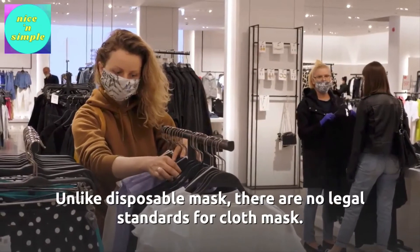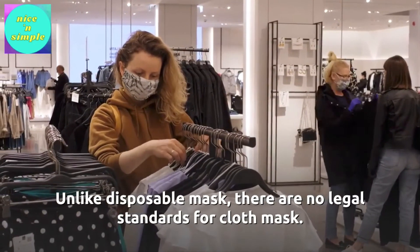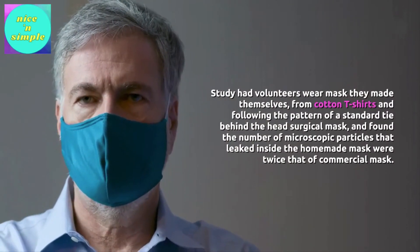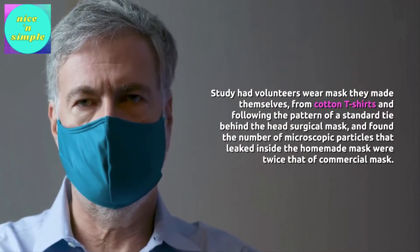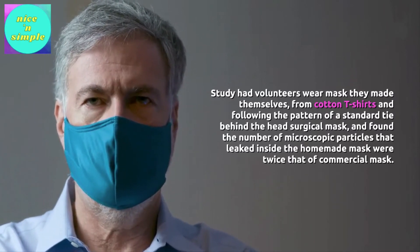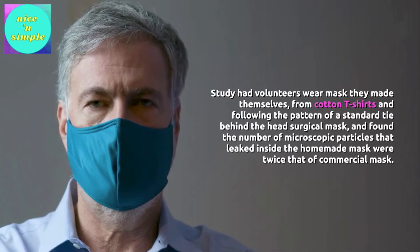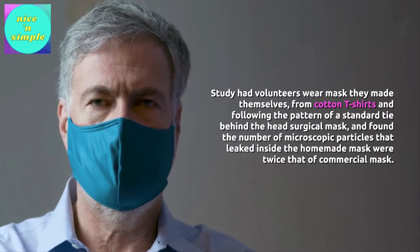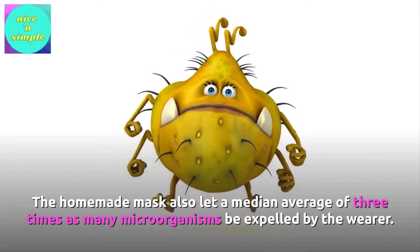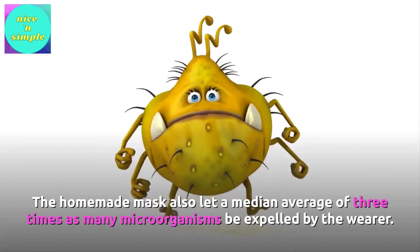Unlike disposable masks, there are no legal standards for cloth masks. A study had volunteers wear masks they made themselves from cotton t-shirts, following the pattern of a standard tie-behind-the-head surgical mask, and found the number of microscopic particles that leaked inside the homemade mask were twice that of commercial masks. The homemade masks also let a median average of three times as many microorganisms be expelled by the wearer.